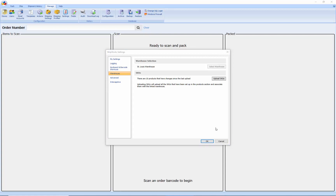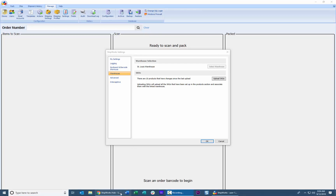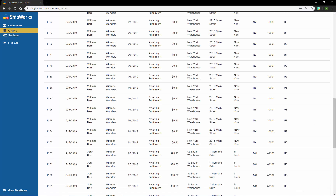Now, in my scenario, being the shipping manager, I travel extensively between all three warehouse locations, and while I'm there, I still need to be able to see all orders from all locations. I need to be able to monitor those and see what's going on with those orders and make sure that they're getting out the door in a timely manner. That's where the hub comes in. With the hub, I can actually monitor and view all of the order information from all sources that are assigned to all warehouses.